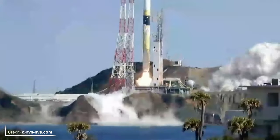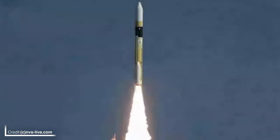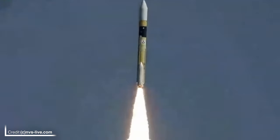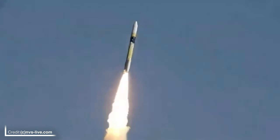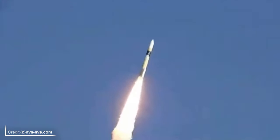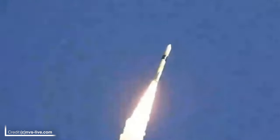Next up, we're heading to Japan. At 0149 UTC on Thursday, Mitsubishi were launching IGS Radar 7, a radar reconnaissance satellite for the Japanese government, from launch area Y1 at the Tanegashima Space Centre. This mission was performed with an H-2A rocket in the 202 configuration, meaning it had two large solid rocket boosters strapped onto the side. Due to this mission being from the Japanese intelligence agency, not a lot is known, but it has been confirmed that the payload was successfully deployed into a sun-synchronous orbit.